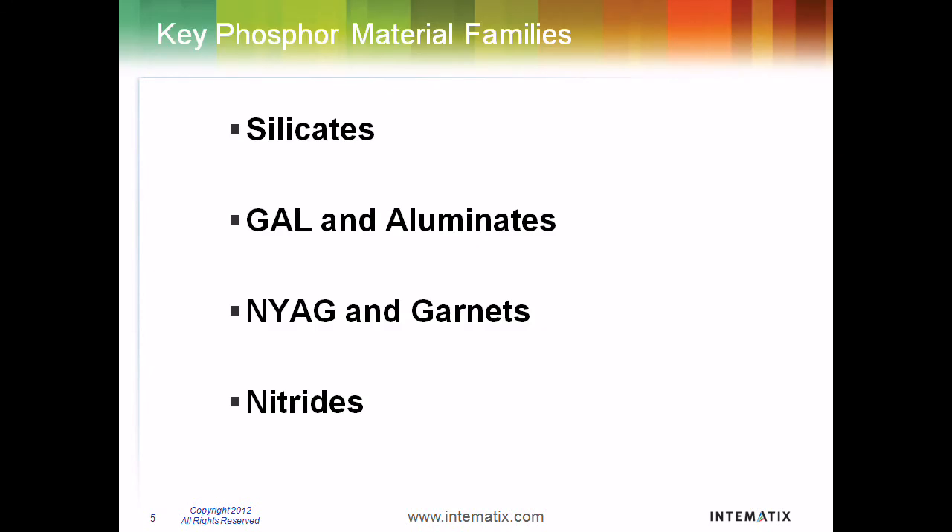Intimatics has a broad patent portfolio that covers a wide range of phosphor materials, including silicates, aluminates, eYAG and garnets, and nitrides.